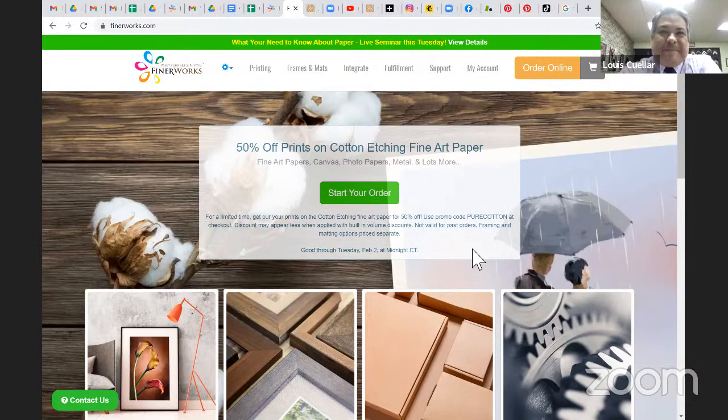Louis Cuellar is our Clampett Paper representative, and we're really happy to have him with us. I've known Louis for about eight years now — so a long time, too long.